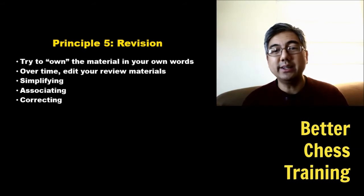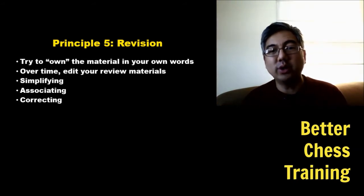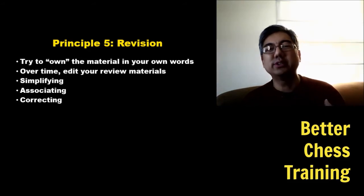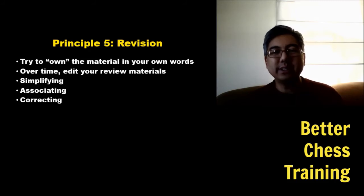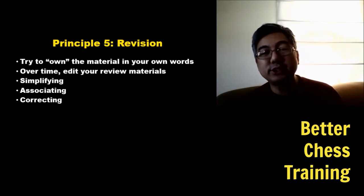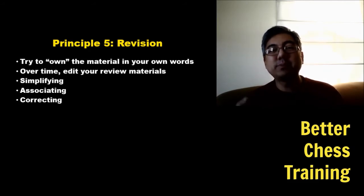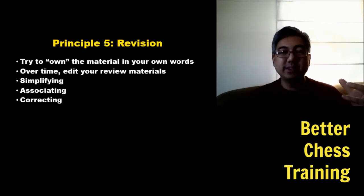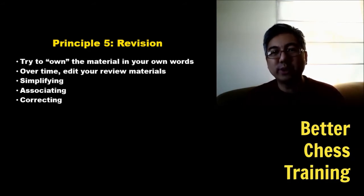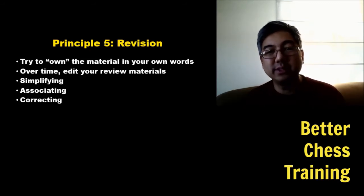Another way is to associate — connect concepts you're learning to ones you've already learned. That's why it's important to understand the names of tactical and strategic motifs like backwards pawns and doubled pawns, giving you a language to describe chess positions. For example, the exchange sacrifice or positional sacrifice appears in specific pawn structures — there are a lot of exchange sacrifices in the Dragon variation of the Sicilian. As you study more games, you're always connecting back to your old knowledge, strengthening it so you can apply it on the board.